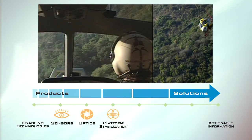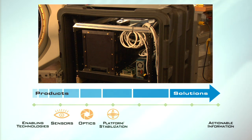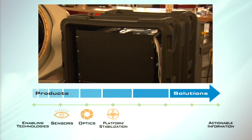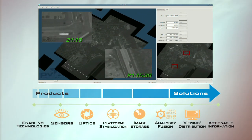And all of the data, once acquired, goes into our unique data model we call the data brick. That data brick allows for real-time and forensic storage, fusion, analysis, and delivery of what isn't just images anymore, but is now valuable information.